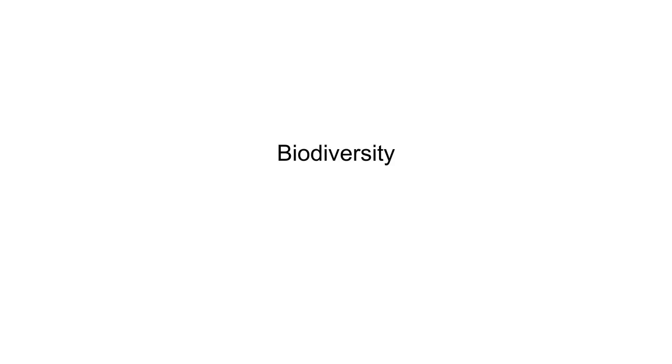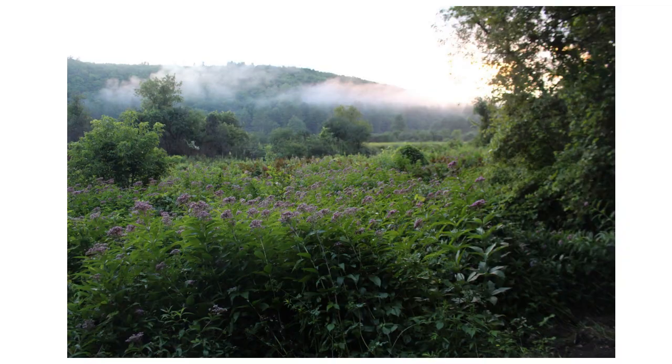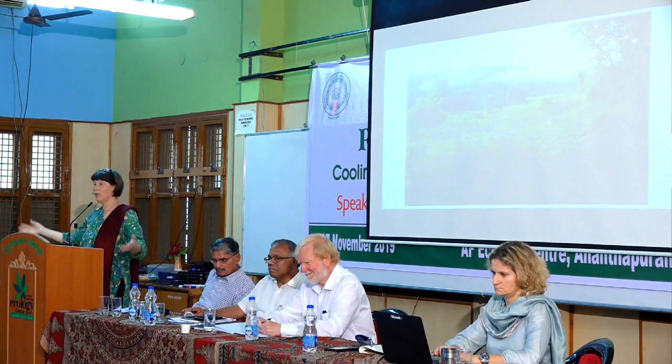Biodiversity — when we have a diverse landscape, we have more diversity, and we are learning more and more that both psychologically and physically we depend on a diverse landscape. We know that children and adults need to be able to see diverse animals, insects, butterflies, and plants in order to feel whole, because we are part of that whole system.